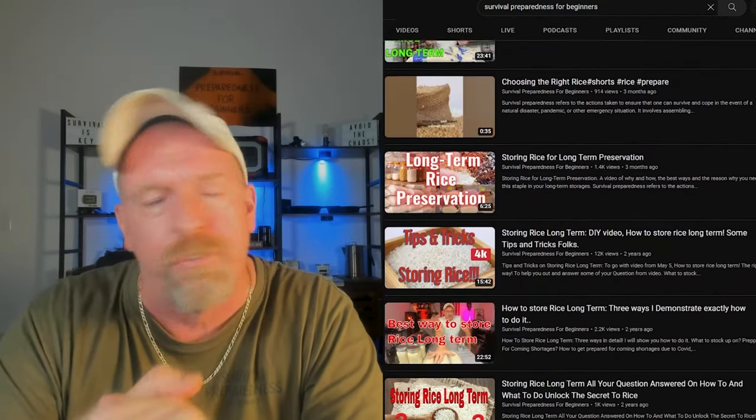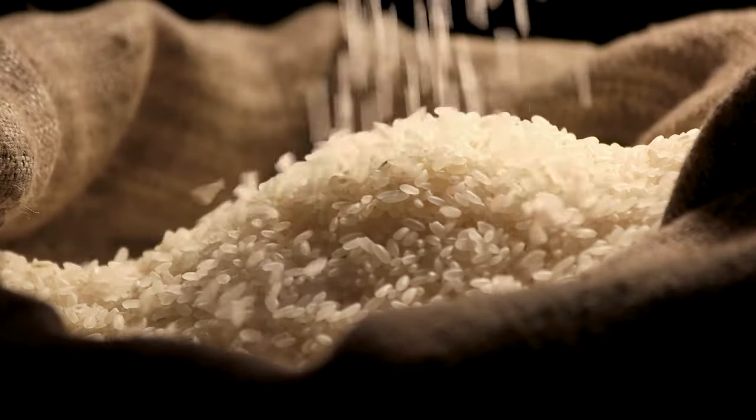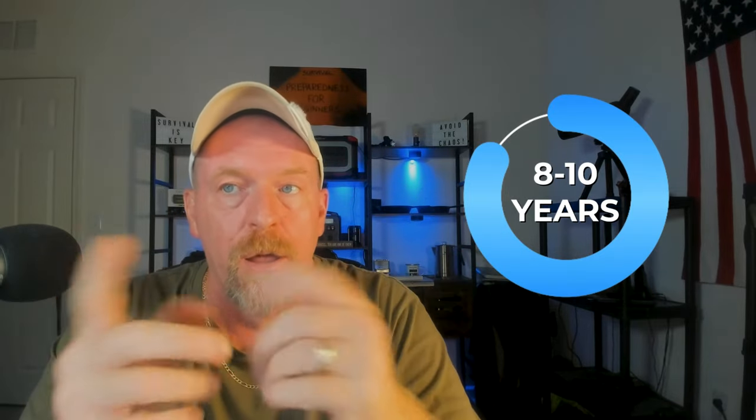White rice is number two. I talk about white rice all the time — right out of the bag it has a shelf life of around eight to ten years when stored properly. But if you kick it up a notch and store it in mylar bags with oxygen absorbers, it can last up to 30 years under the right conditions.